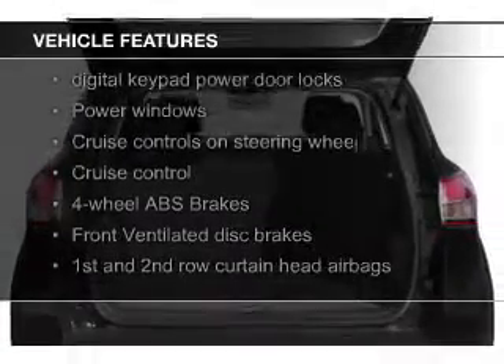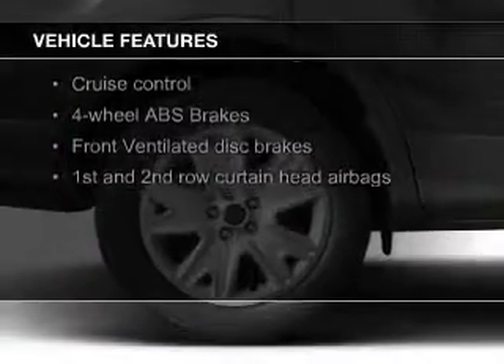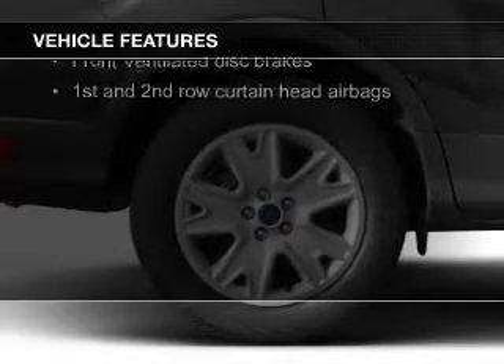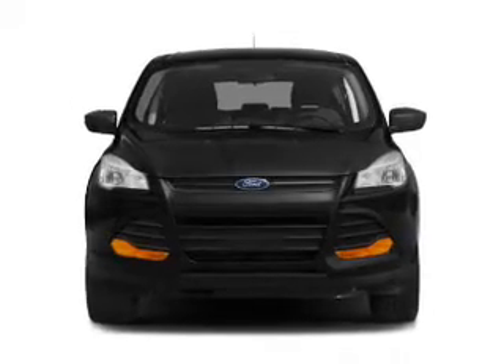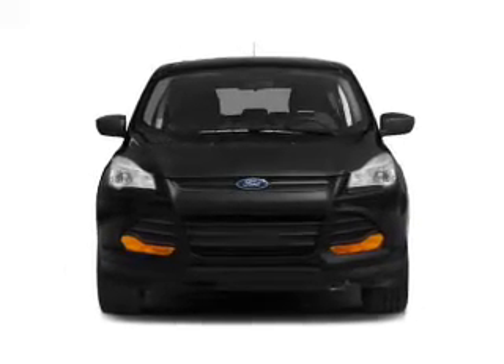Ford Sync voice activation, Sirius XM satellite radio, digital audio input, aluminum rims, tilt-and-telescopic steering wheel, a spoiler, cruise control, split rear seats, and a trip computer.